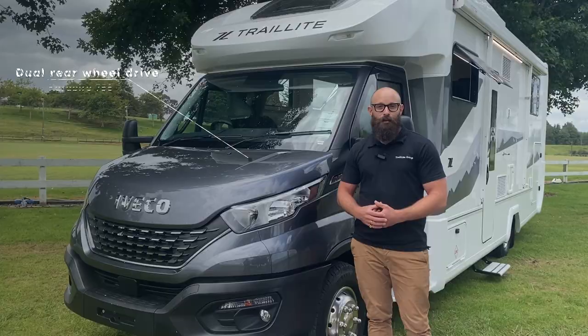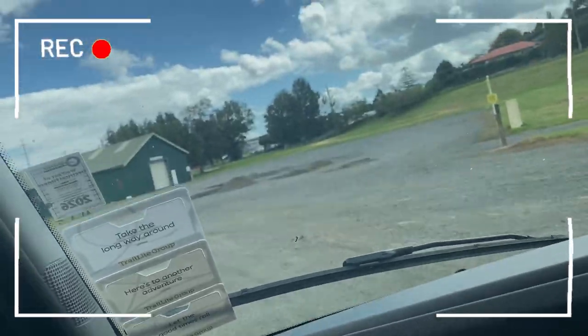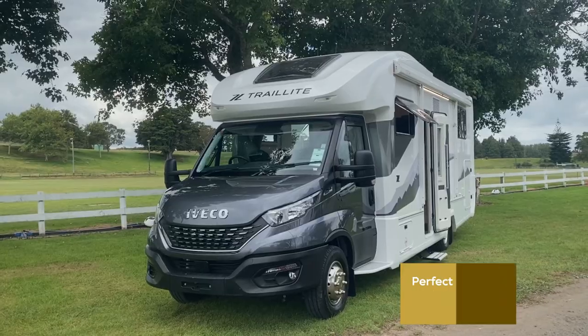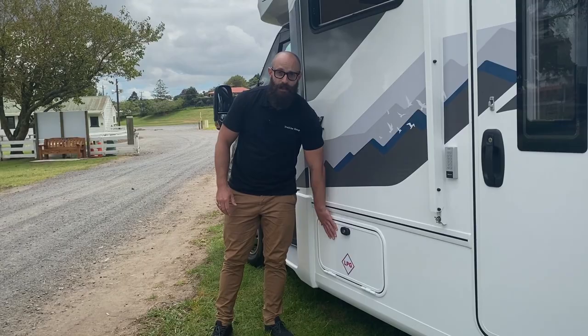This vehicle also has dual rear wheel drive, which translates to better on and off-road performance. This model is also equipped with air suspension, which gives you a much more stable ride and also means you can actually lift the rear of the vehicle up a few inches.